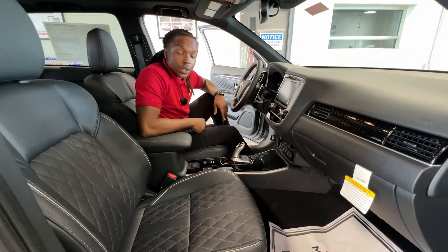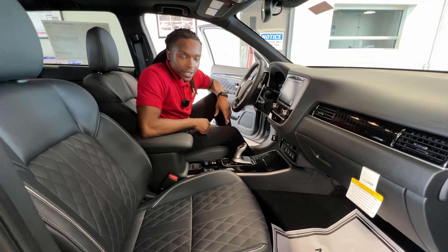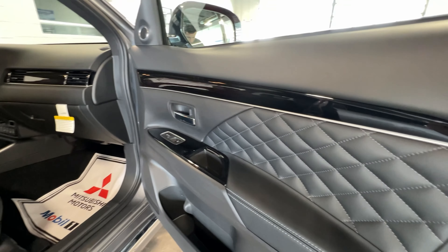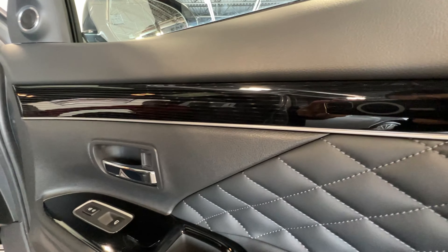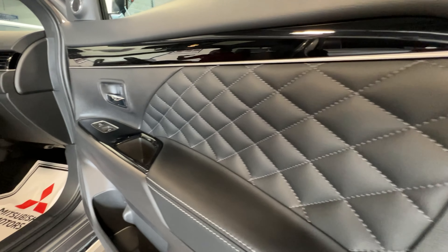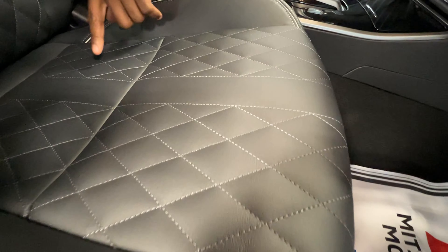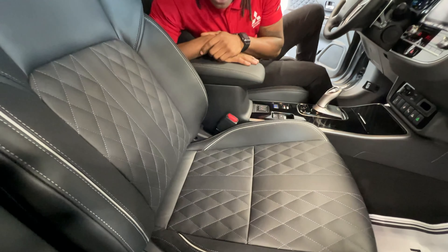It's JT here in the 2022 Mitsubishi Outlander PHEV. I wanted to take a second and look at some things in the interior that might go unnoticed. First, take a look at the door panel — it has the carbon fiber look as well as leather stitching with black trim. Very nice looking, some things you don't get on other models even at their top levels. Take a look at the seat — diamond stitching, leather seats all the way throughout. Mitsubishi pays attention to detail, putting diamond stitching right there on your leather seats.